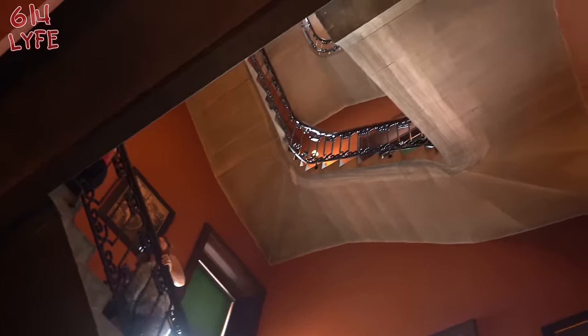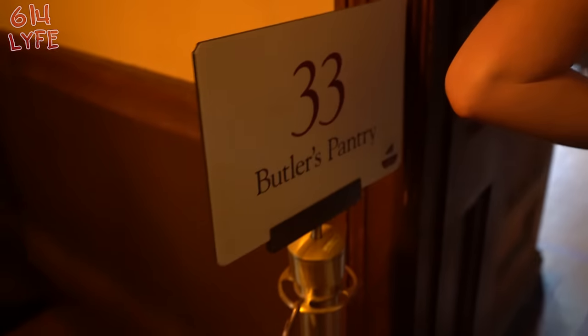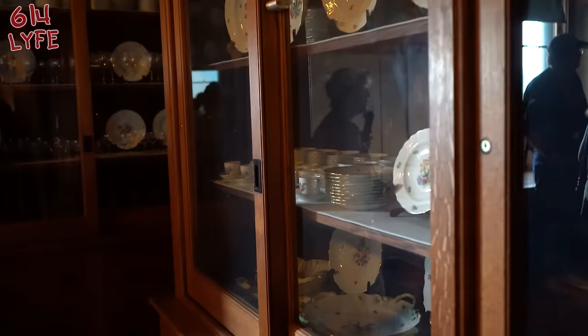Look at how many floors there are. This is the elevator, all the way up. The butler's pantry — this is where the butlers got all the stuff from. This is fine china. The counters — marble, grooved. Two stories — just unbelievable.